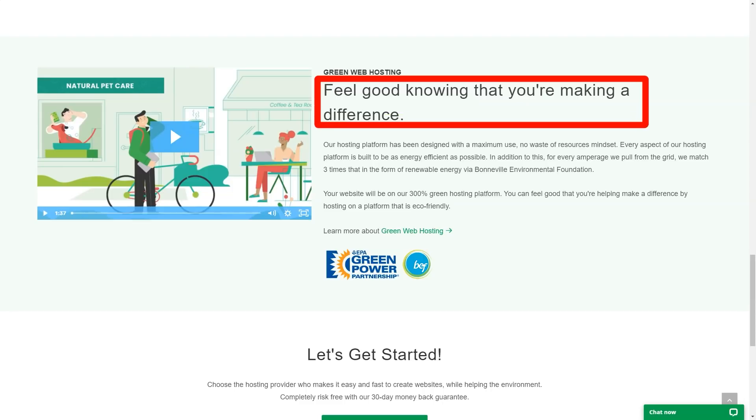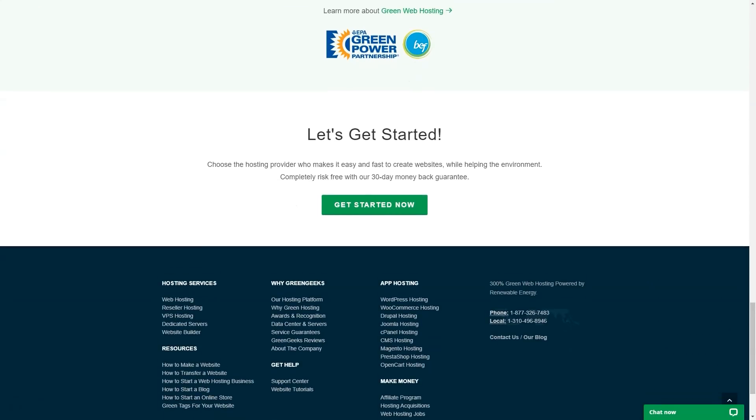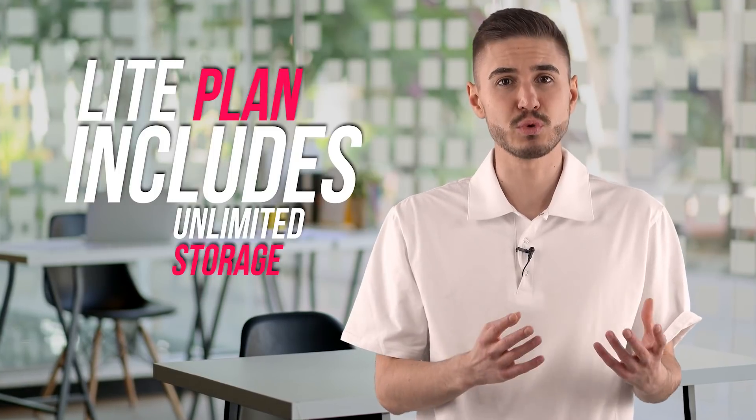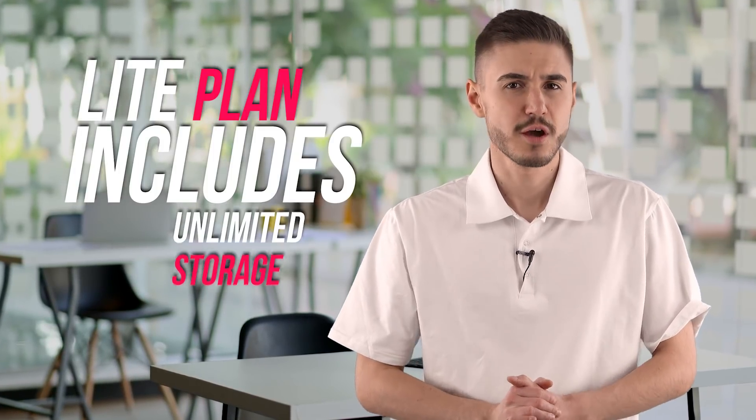but hosting quality is also important. And GreenGeeks is getting off to a good start with their shared plans. Even the most basic Lite plan includes unlimited storage and bandwidth, free website migration, free domain registration for a year, cPanel site management, one-click Softaculous installer, unlimited subdomains, free SSL, CDN integration, and a choice of five data center locations.